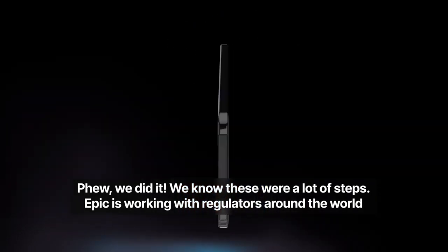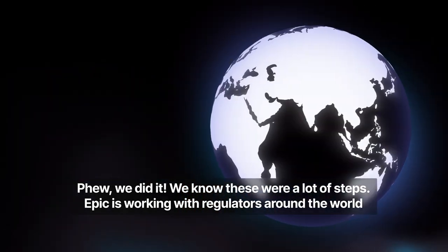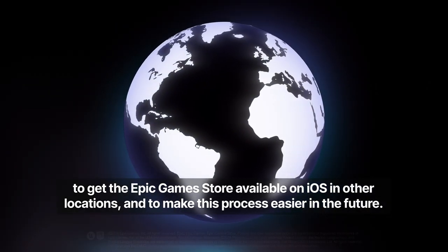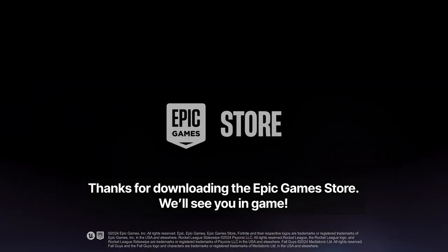Phew, we did it! We know these were a lot of steps. Epic is working with regulators around the world to get the Epic Games Store available on iOS and other locations, and to make this process easier in the future. Thanks for downloading the Epic Games Store. We'll see you in-game.